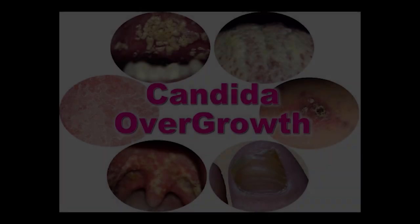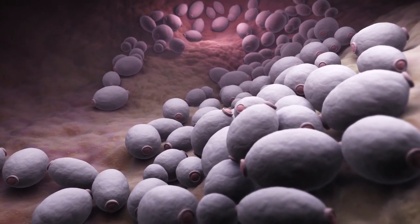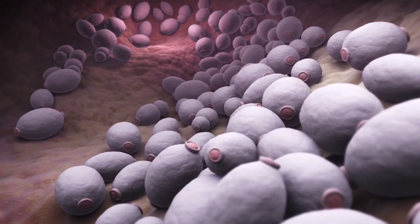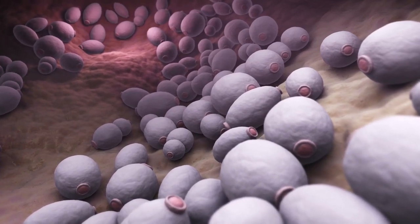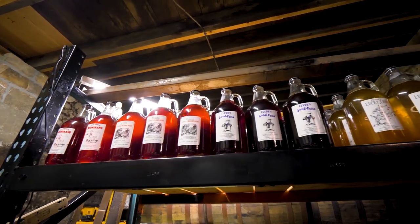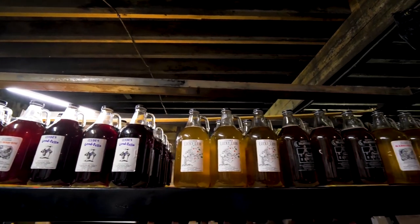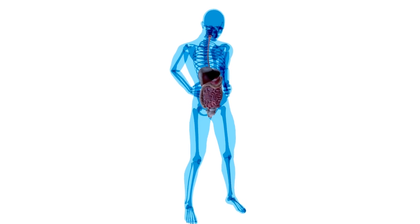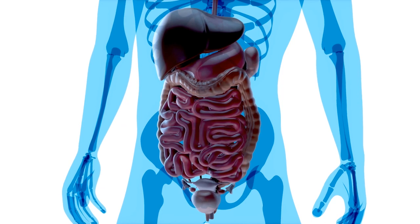One benefit of ACV is stopping candida overgrowth. Candida is a type of yeast that is naturally present in our digestive system. However, when it starts to grow out of control, it causes a condition called candida overgrowth, which can lead to a variety of symptoms including digestive issues, fatigue, and skin problems. Apple cider vinegar is naturally acidic, and it balances the pH levels in your gut. This helps to prevent the growth of harmful bacteria, including candida. The acetic acid in apple cider vinegar can also disrupt the cell walls of the yeast, effectively killing it and stopping the overgrowth.